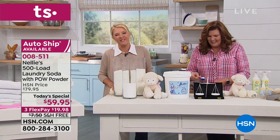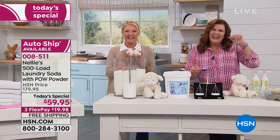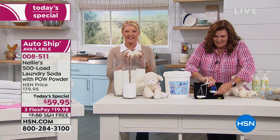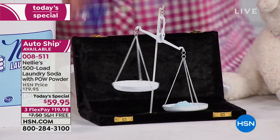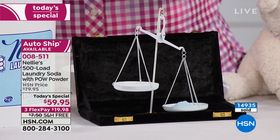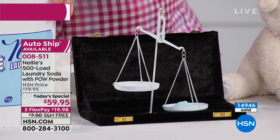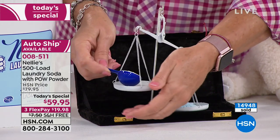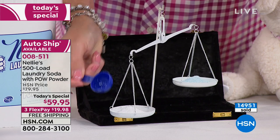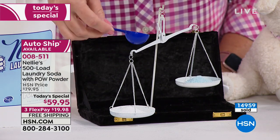Hi, Jane in Utah — you're on with Terri and Suzanne. Welcome. Jane says she absolutely loves Nelly's. She tried it as a 'we'll see if it works' kind of thing and has been hooked ever since. She's on auto-ship. Because she absolutely loves it and knows she'll always have it.